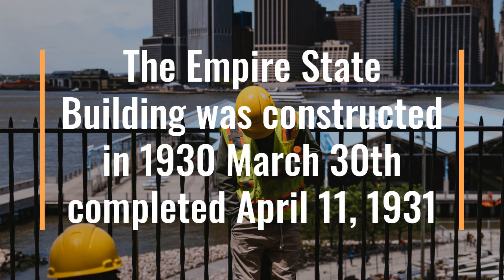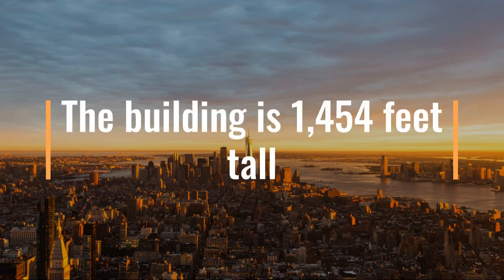The Empire State Building was built in 1930. At that time, there was a competition for the tallest building in the world, and they kept changing the design to make sure it was just that. The building took just one year to build and was completed in 1931.